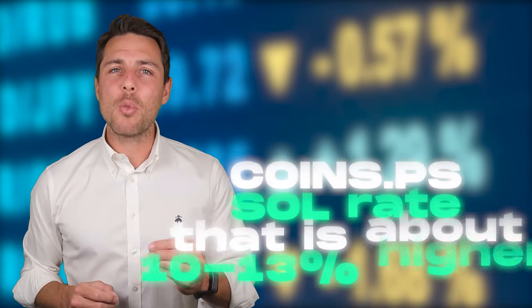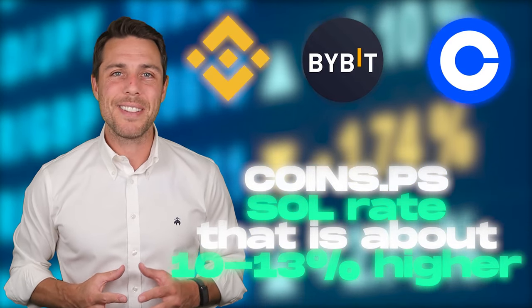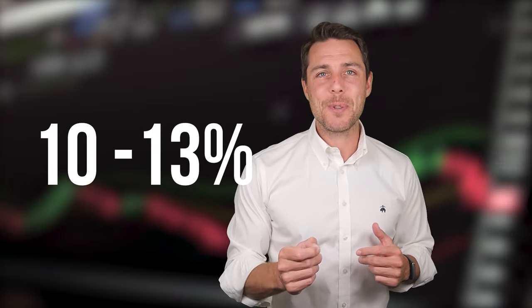Coins PS provides a Solana rate 10-13% higher than the rates offered by Binance, Bybit, or Coinbase. Here are some ways to make money by buying Solana on popular platforms like Binance, Bybit, or Coinbase, and then selling it on Coins PS. People have been reporting profits of 10-13% per sale at Coins PS.